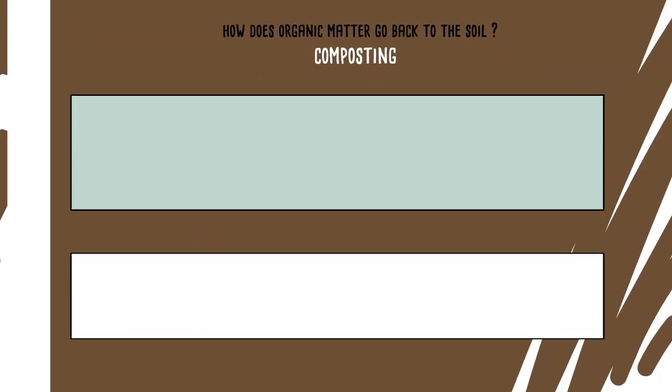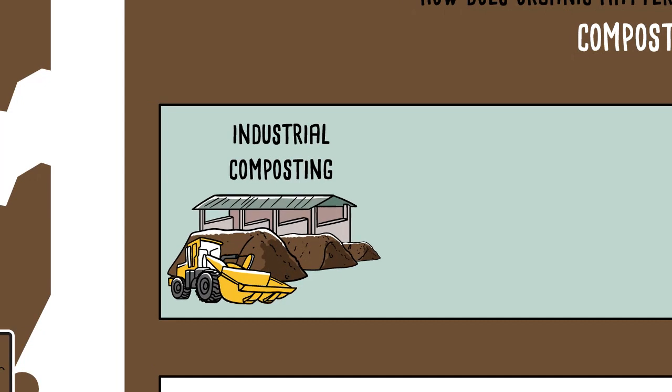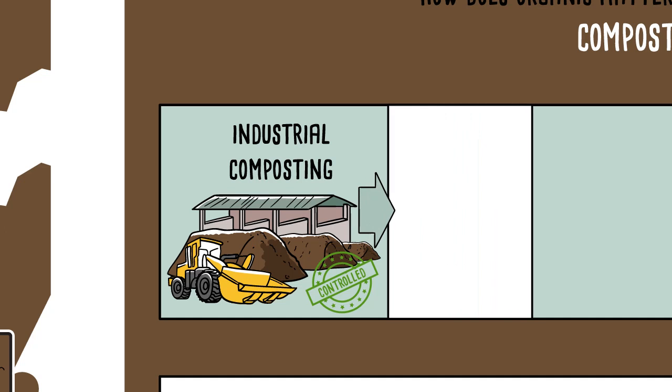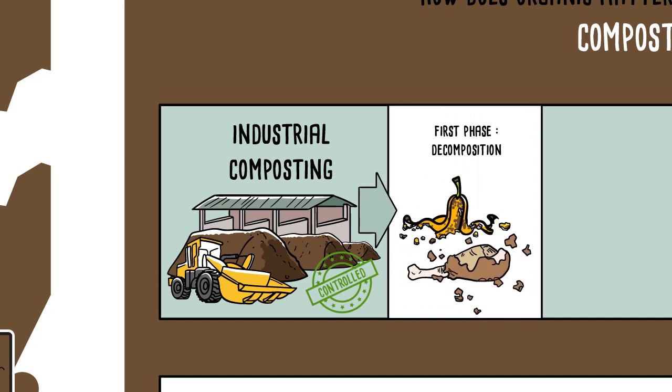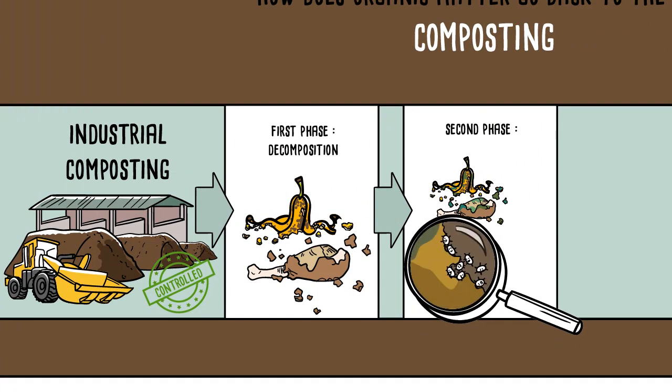There are two types. Firstly, industrial composting, which happens on controlled platforms. During the first phase, the material decomposes. The activity of the microorganisms then raises the temperature, which can reach 75 degrees Celsius. The objective is to neutralise any pathogens present in animal waste. This is called hygienisation.